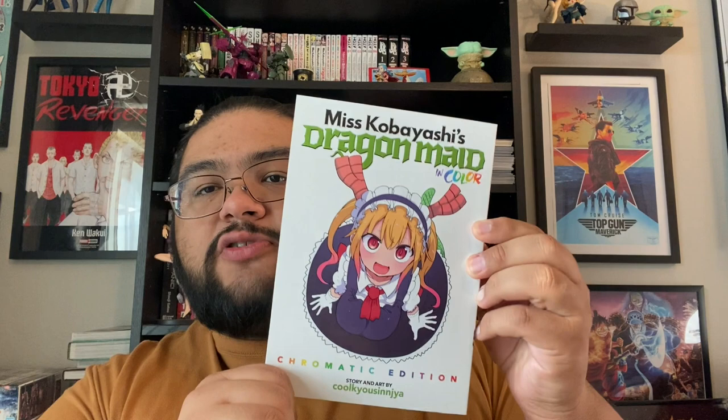Ms. Kobayashi's Dragon Maid — Chromatic Edition — this is the first one. There's a second one, and I think it's available for pre-order from Seven Seas already. I saw a tweet about it today and I'm definitely going to get it. I really enjoy this.